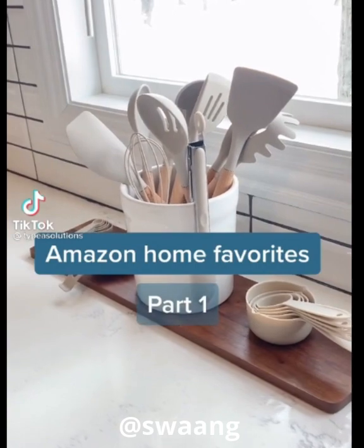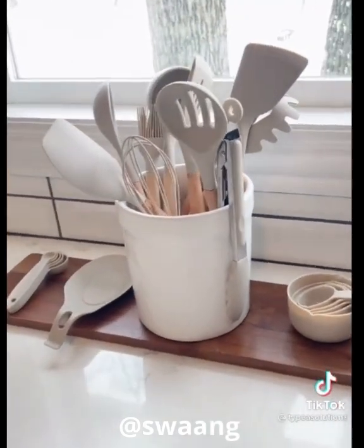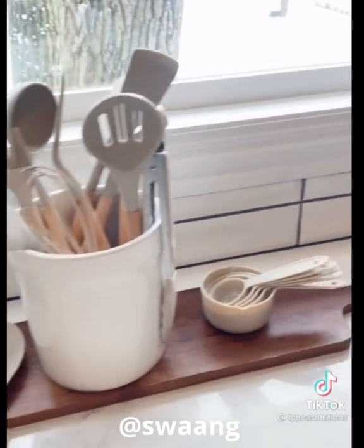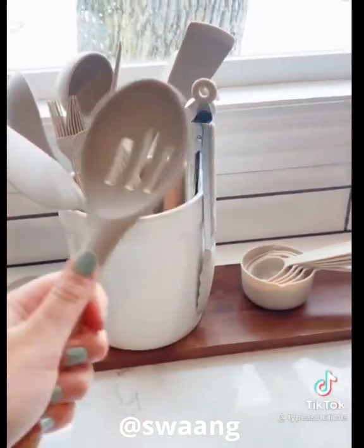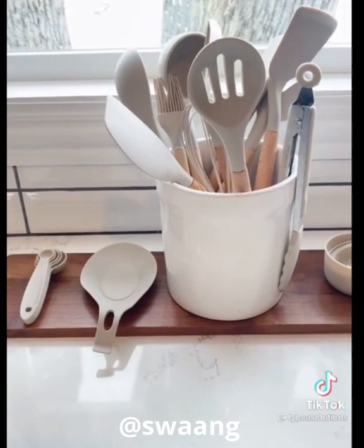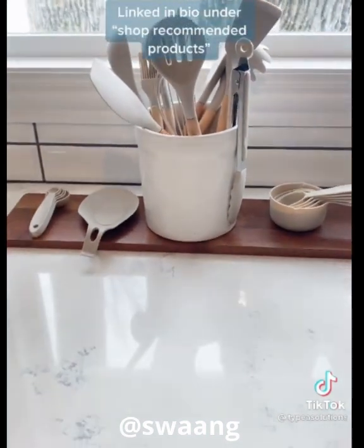Amazon Home Favorites Part 1. I got these matching kitchen utensils for Christmas and I could not love them more. They look so cute and clean when they all match sitting out on the countertop, and the quality is also amazing. They all have a wood handle and non-stick silicone. Plus you get pretty much every kitchen tool you need for $30. I really can't recommend these enough. They come in more colors and I have them linked in my bio for anyone else who wants to give them a try.